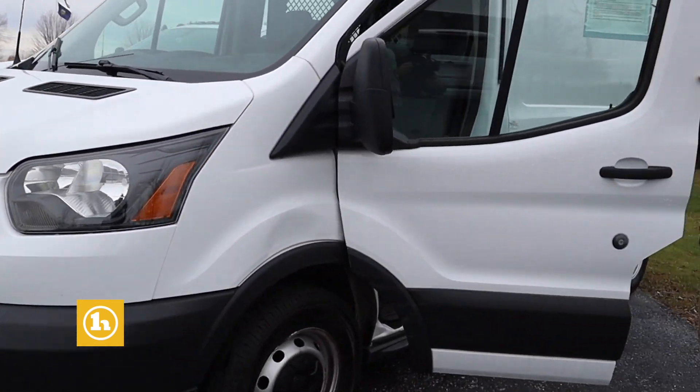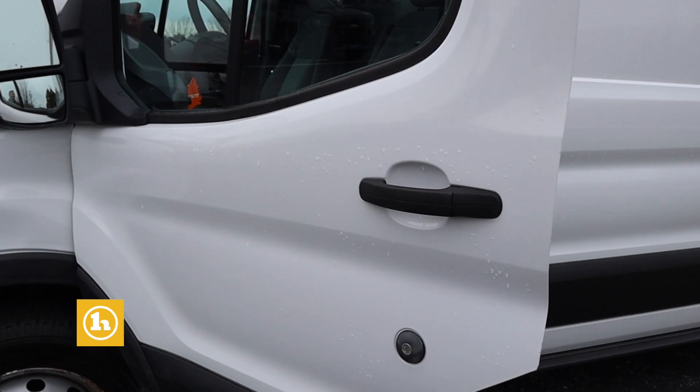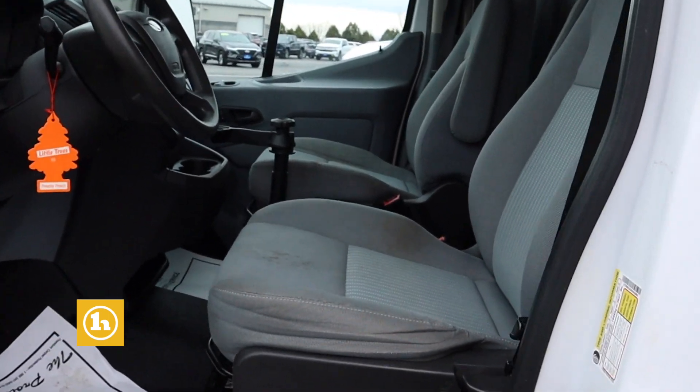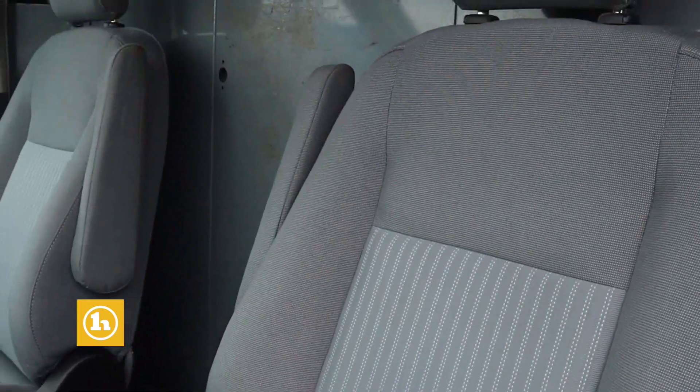If you take a look inside here, you've got your bucket seats. It's got roughly 98,000 on it. You do have a little entrance in the middle there to the back.